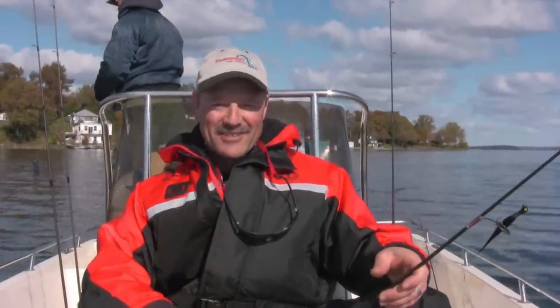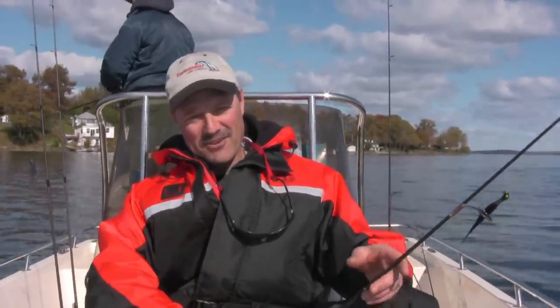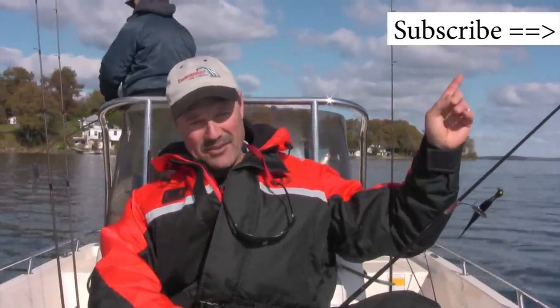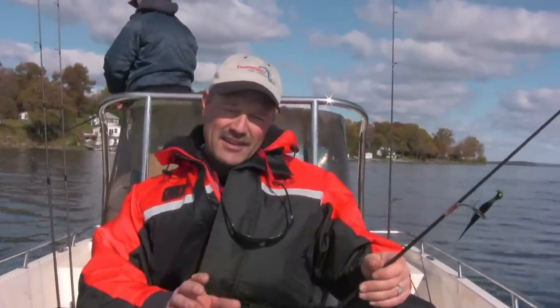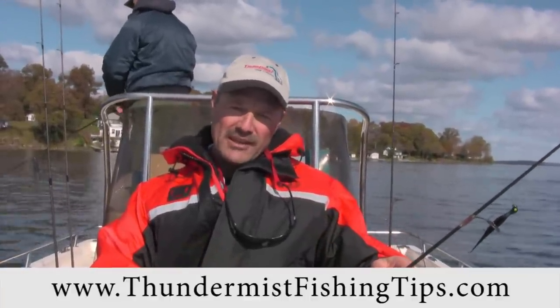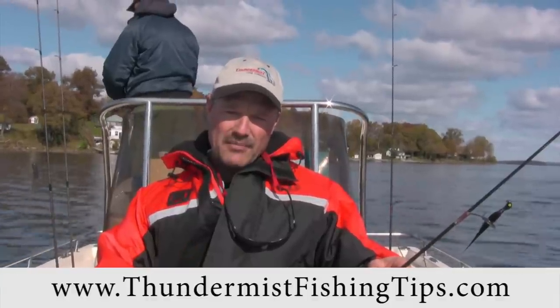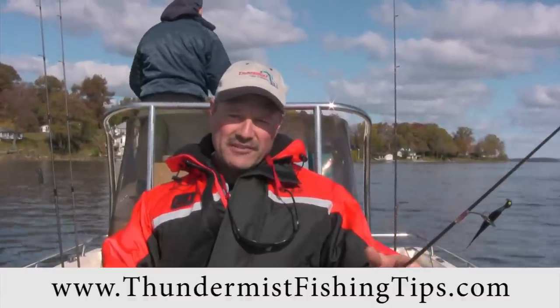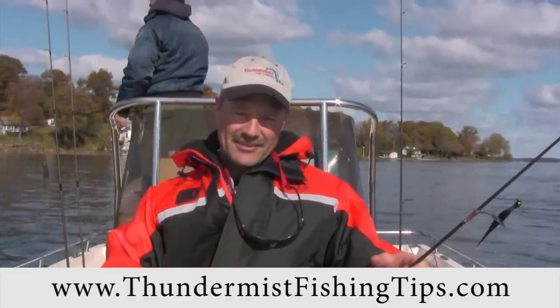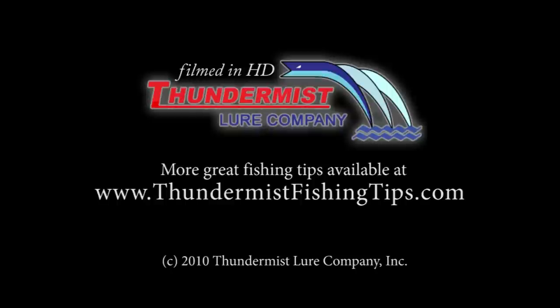One last thing, folks — don't forget to subscribe to our videos by clicking on the button most likely found right over here, as we have a lot more fish-catching action coming your way. Be sure to check out our website at thundermissfishingtips.com as we have a lot more articles and fish-catching advice for you. Until next time, good luck and good fishing. Bye.